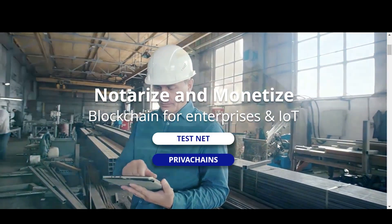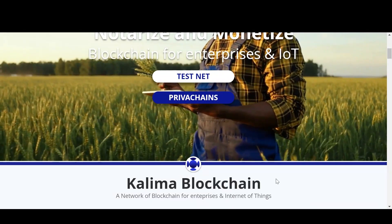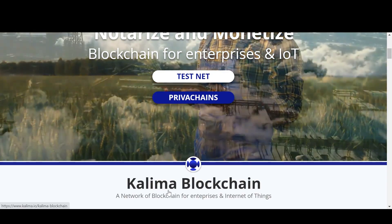Hello everyone, it's Nora Crypto. In this video, I am going over a project called Kalima.